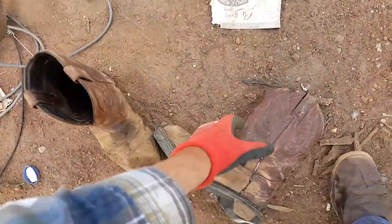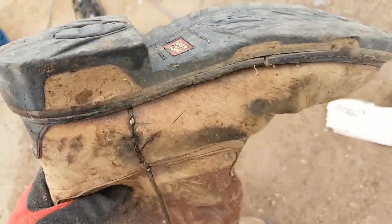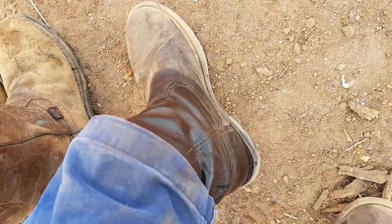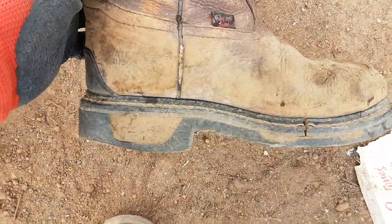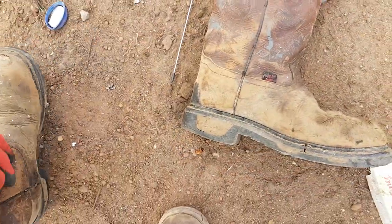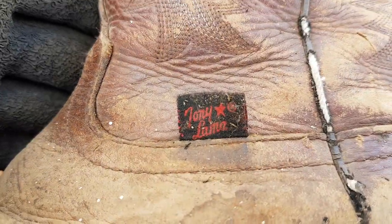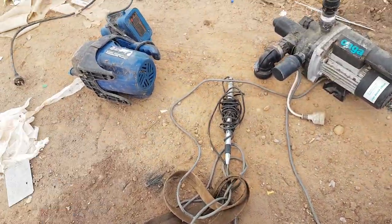Some boots here - they're pretty worn but still wearable. I don't think they're my size though. I wear R.M. Williams boots - not a big fan of steel cap boots like these. They're not my size and they're pretty stuffed, so I won't take them.